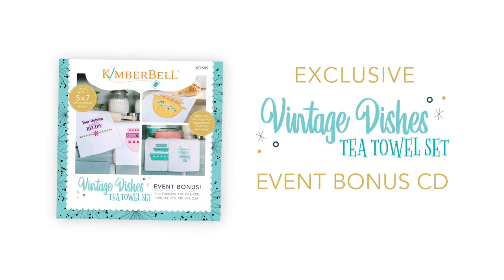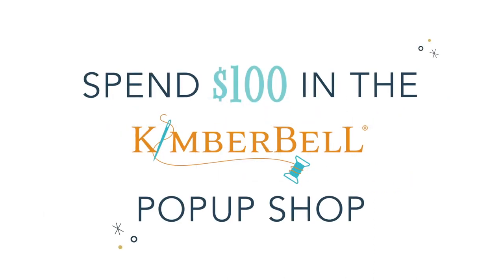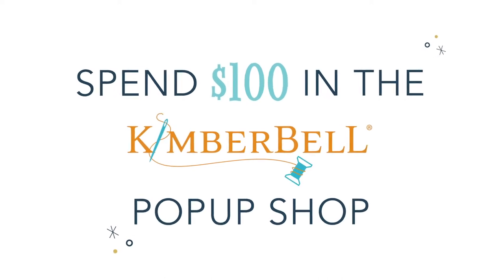You'll receive this exclusive Vintage Dishes event bonus CD absolutely free when you spend $100 in the Kimberbell Pop-Up Shop.